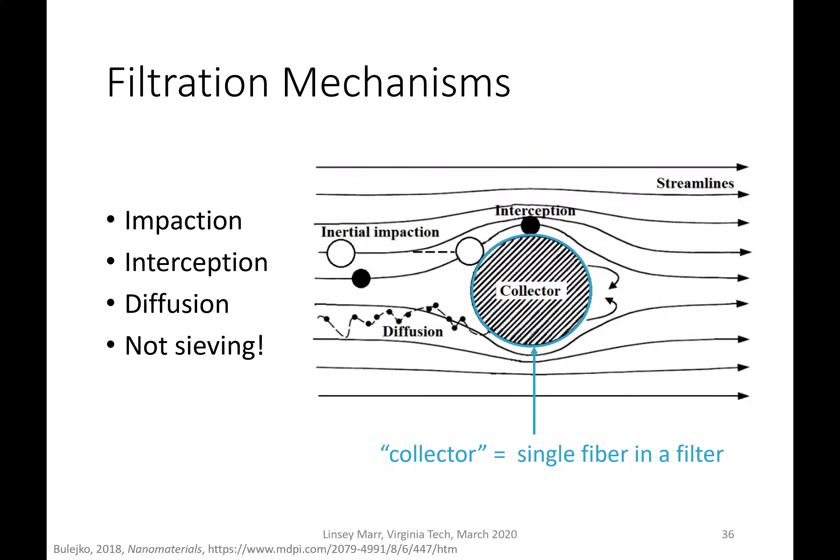The way that filters work is not just by straining or sieving out particles that are larger than the holes. They work by impaction — if you think about air flowing past a fiber, the momentum and inertia of a particle means it keeps going straight as the streamline bends around the fiber, so it crashes into the fiber and is collected. The second process is interception, where if the streamline passes close enough, a large particle bumps into the collector on the way past and gets removed.